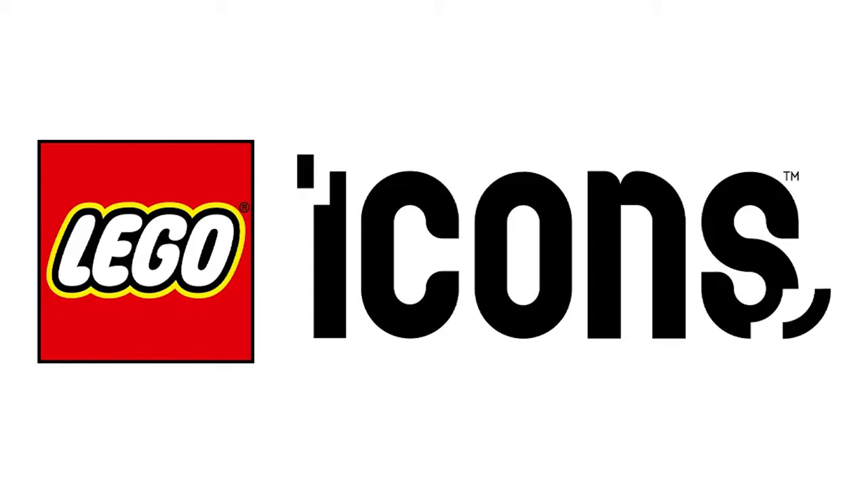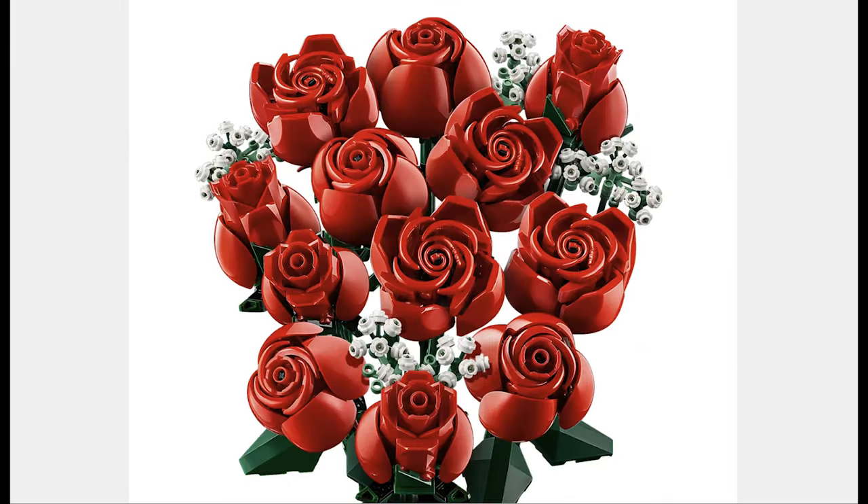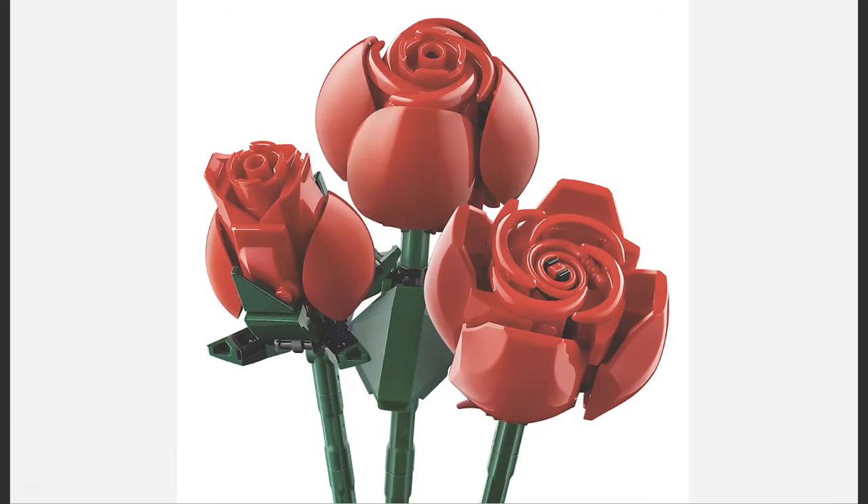The next theme is LEGO Icons and the first set is the Bouquet of Roses for $60. I think these roses are beautiful and the techniques used to build them are great.